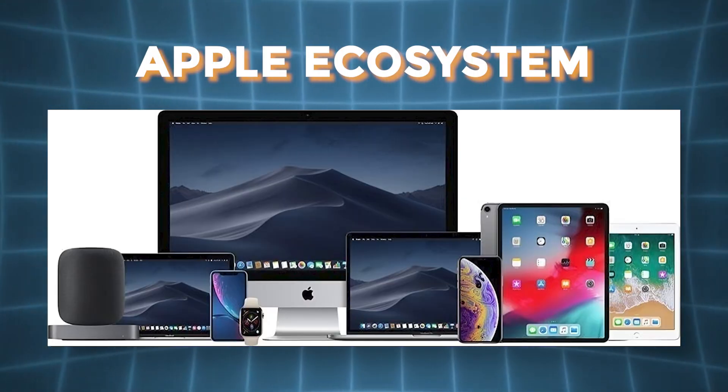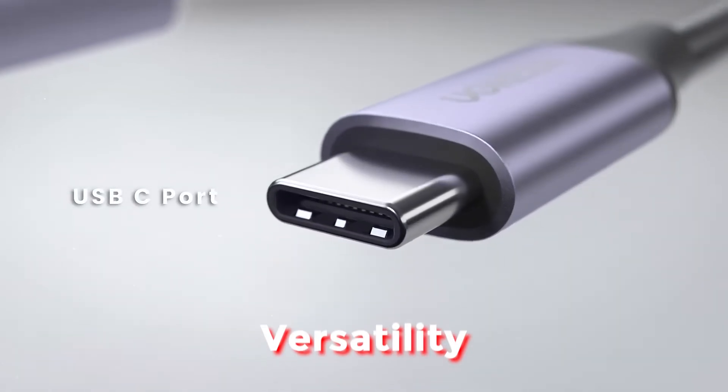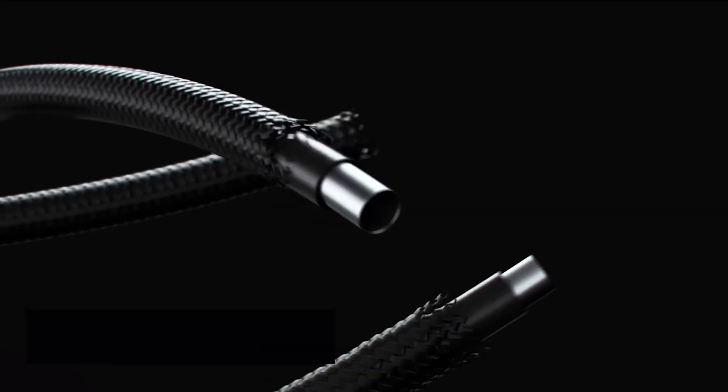So what's the final verdict? If you're tied into the Apple ecosystem, the lightning cable is essential and has its own perks with certain devices. But if you want versatility, durability, and speed, USB-C takes the crown — and it's faster not just for charging, but for data transfer too.